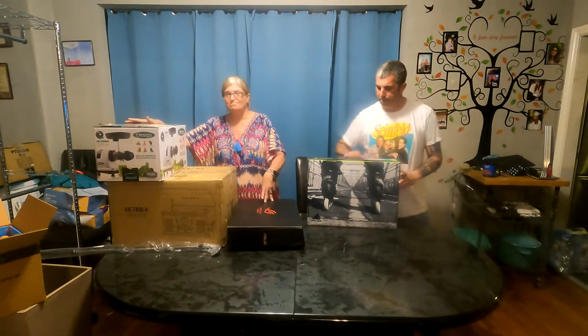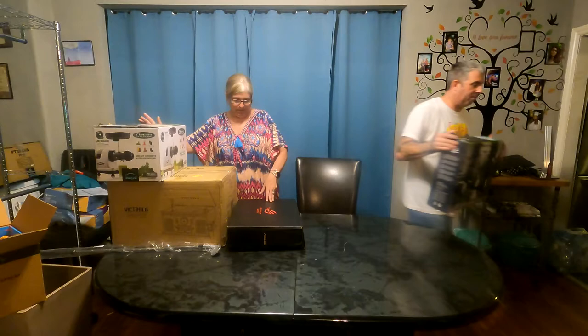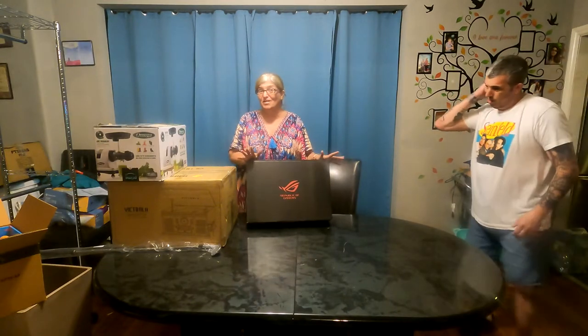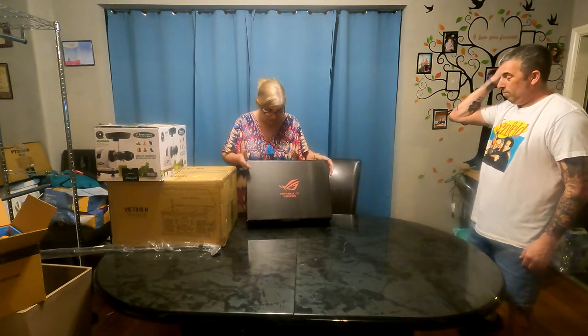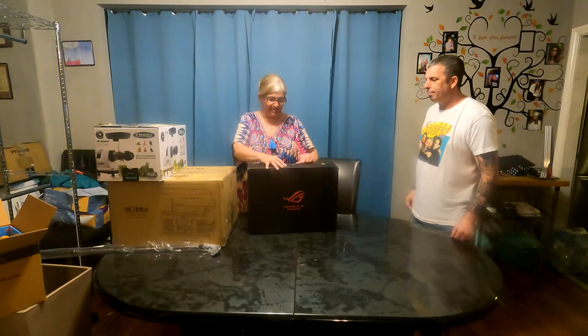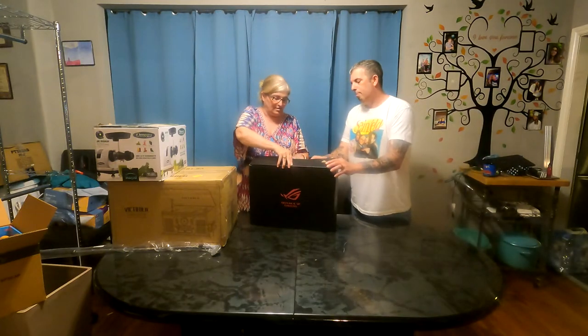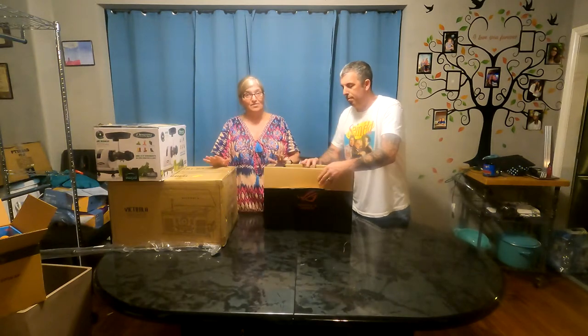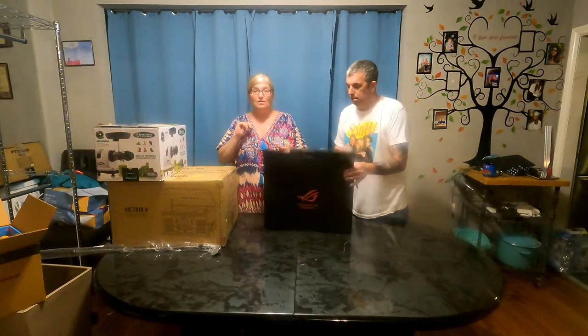We have an Omega juicer. This is not new — slightly used — but it looks like they might have used it once because everything is still in the boxes. It smells like oranges, so I think they used it once. All the pieces are there, this thing is immaculate, and it even comes with a cleaning brush. We're not big juicer people so this will be for sale.